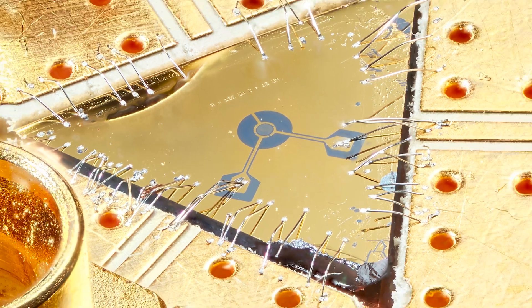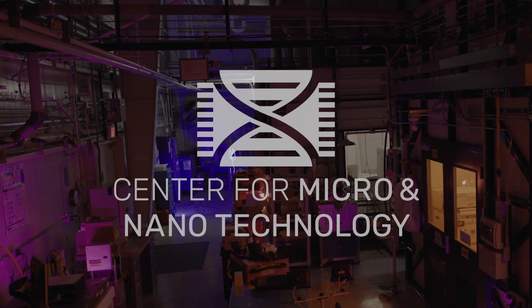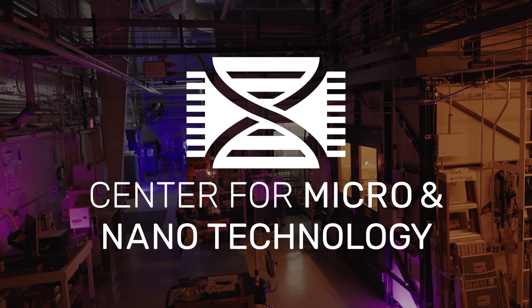From nuclear fusion ignition to implantable devices, some of the lab's biggest breakthroughs have come from technology that's smaller than a penny or thinner than a human hair. Welcome to the Center for Micro and Nanotechnology at Lawrence Livermore National Lab, or as we like to call it, the CM&T.